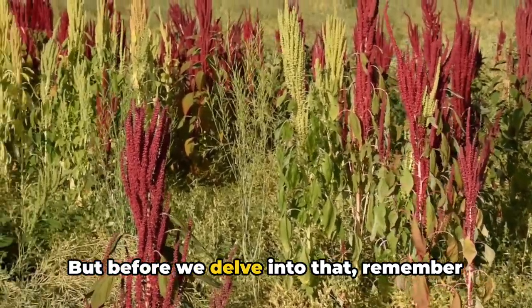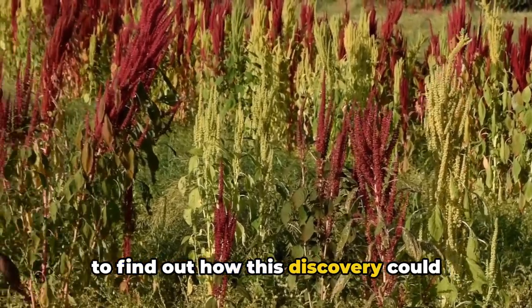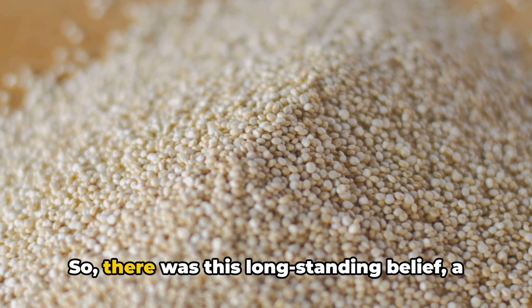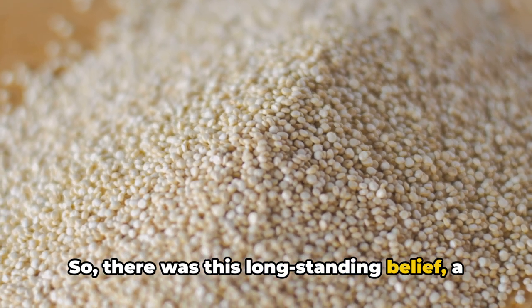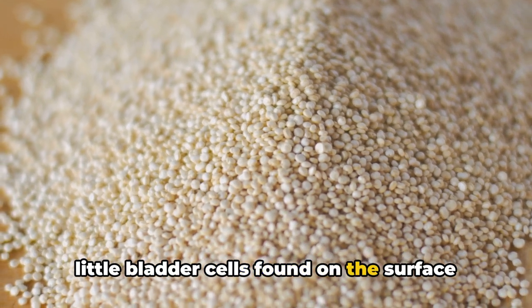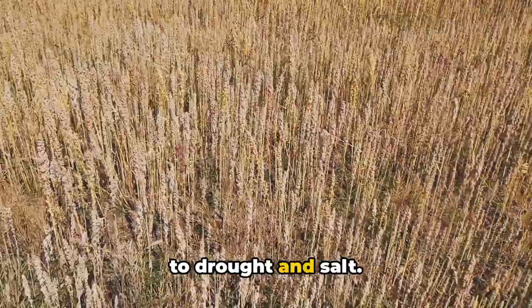But before we delve into that, remember to stick around till the end of the video to find out how this discovery could revolutionize the future of agriculture. There was a long-standing belief — a 127-year-old theory to be exact — that the little bladder cells found on the surface of quinoa plants enhanced their tolerance to drought and salt.